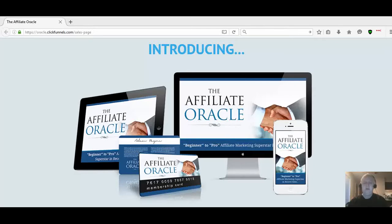Hi guys, Dr. Leon Bristow here with YouTube Product Reviews. Today we're doing an Affiliate Oracle review. Affiliate Oracle is a new product by Adam Payne, who is a longtime internet marketer. He's been doing affiliate marketing, CPA marketing, as well as making products to teach other people how to do some of these things.